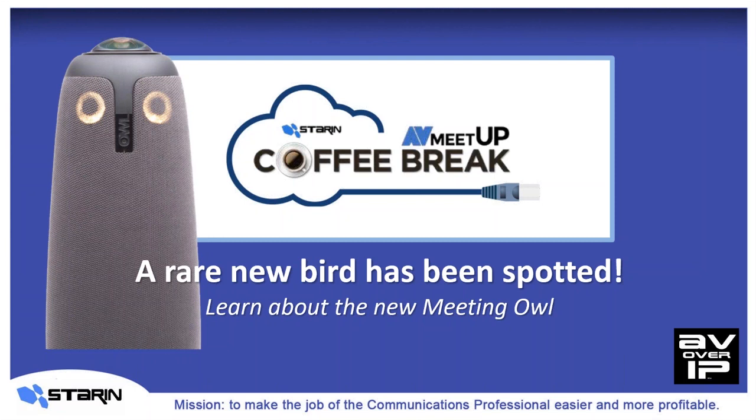I'm Clay Stalkin, and I'm Neil Weber with a very special edition of our AV Meetup Coffee Break.